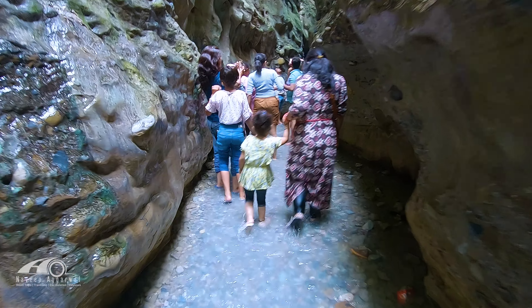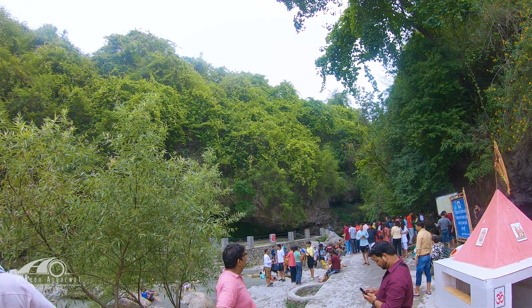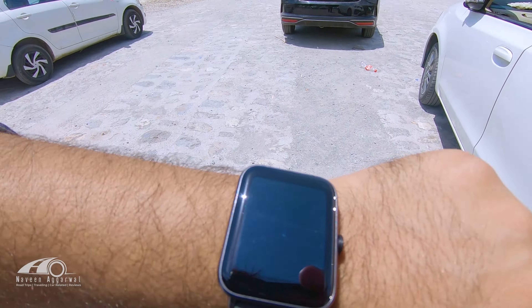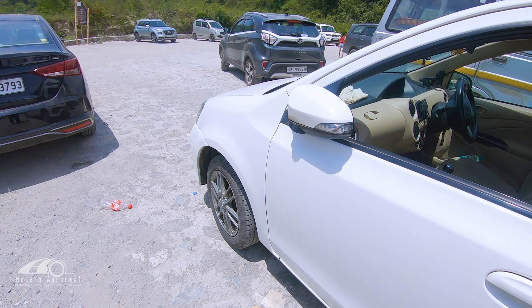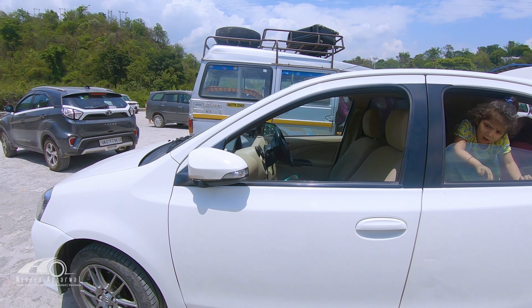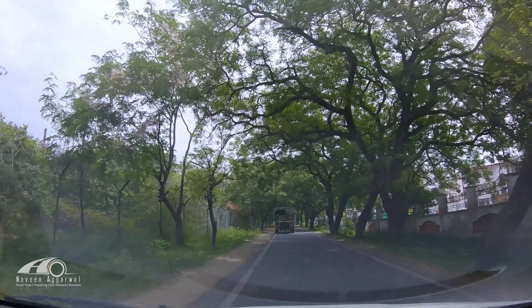Finally, we are done with the cave. Now let's go out. The time is 1:14 PM — we spent almost 3 hours here, but it was very enjoyable. Try to come in the morning to avoid large crowds. Now let's go to the hotel and then to the next place. If you have any doubts, you can post them in the comments.